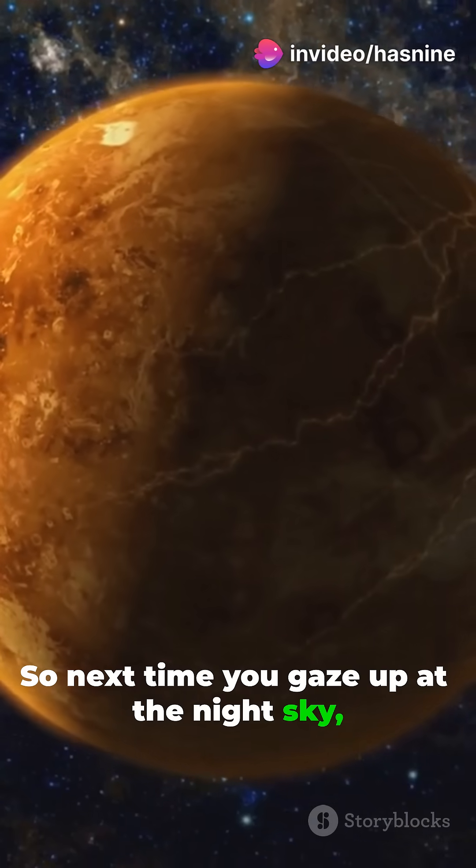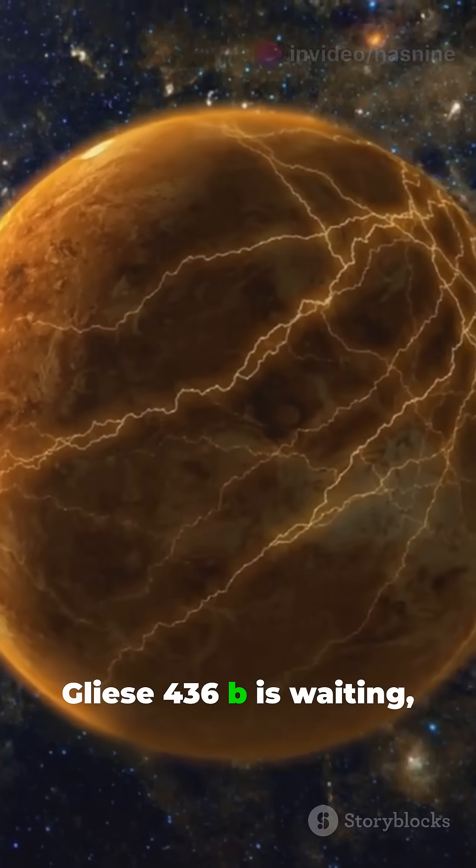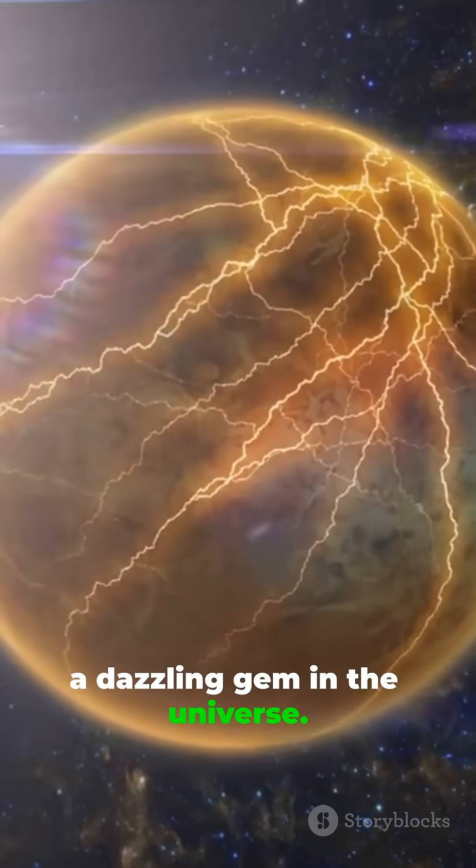So next time you gaze up at the night sky, remember, out there, Gliese 436 b is waiting — a dazzling gem in the universe.